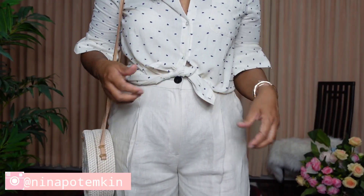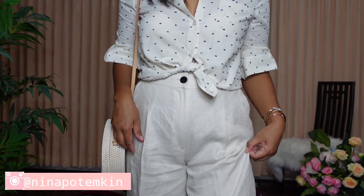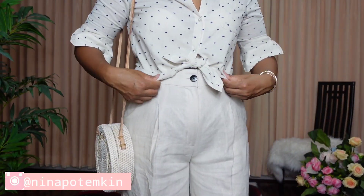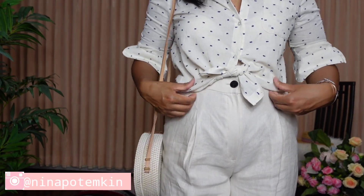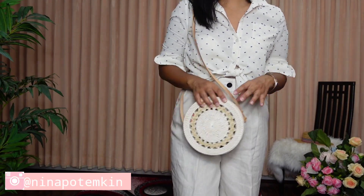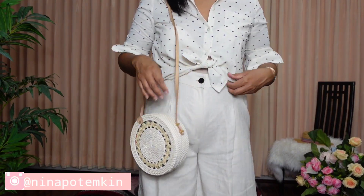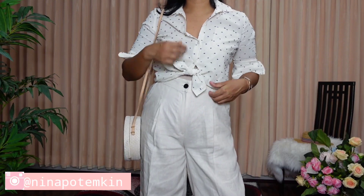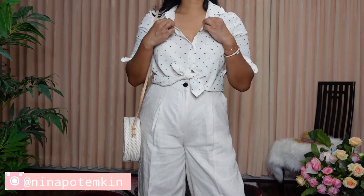Tying a knot in a button-down shirt gives me that casual chic look. Button-down shirts are super classy but sometimes feel a little too dressed up for a casual or everyday look, so I decided to tie a knot and also roll the sleeves to give it that relaxed feel.